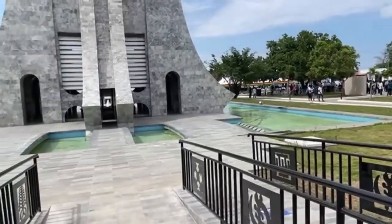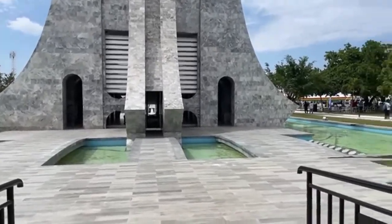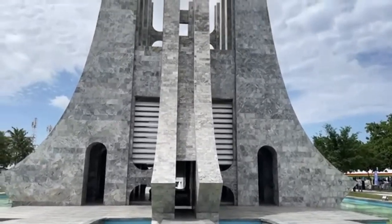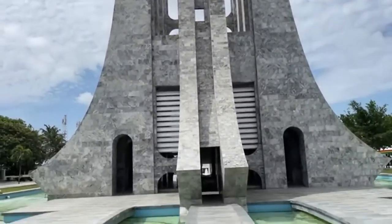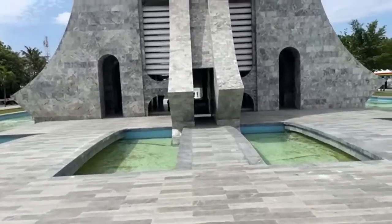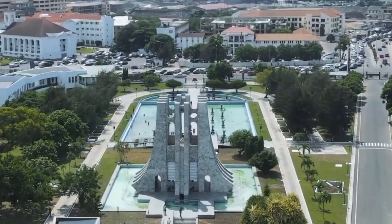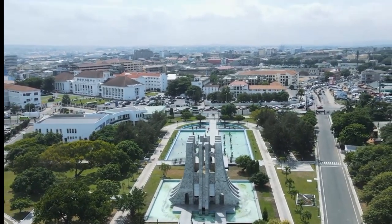The mausoleum, the sacred resting place of Kwame Nkrumah and his wife, received special care. The structure has been carefully refurbished, ensuring it reflects the respect and honor due their greatest leader. The building is designed to represent an upside-down sword, which in Akan culture symbolizes peace, and is clad from top to bottom with Italian marble, with a black star at its apex to symbolize unity.